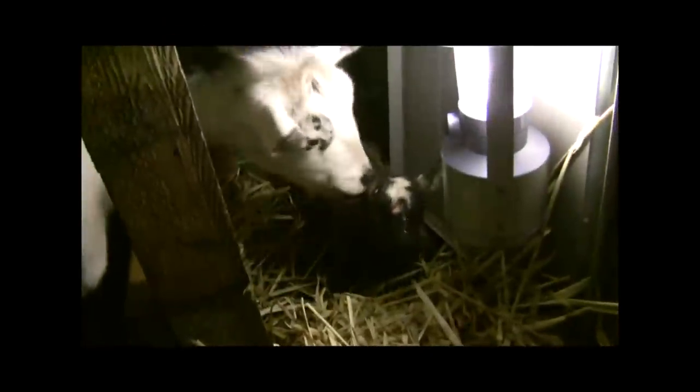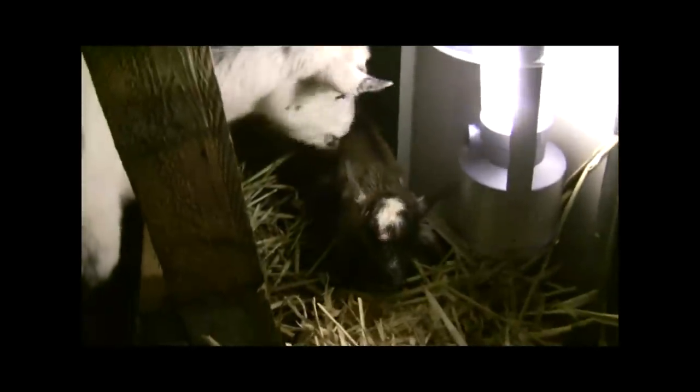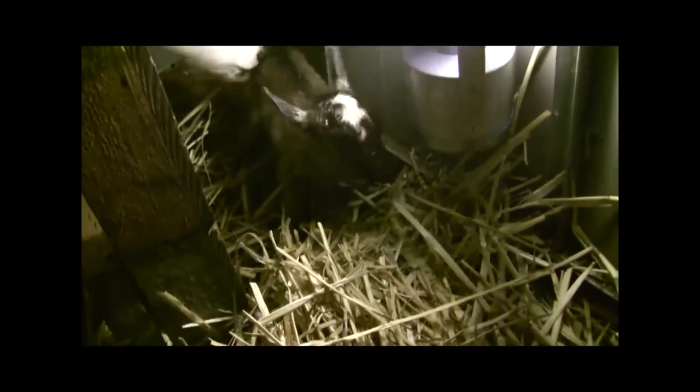Well, we missed the birth because she wasn't loud at all. I came back here and checked on her and she was just being quiet and hanging out. She didn't yell and scream as was suggested online.